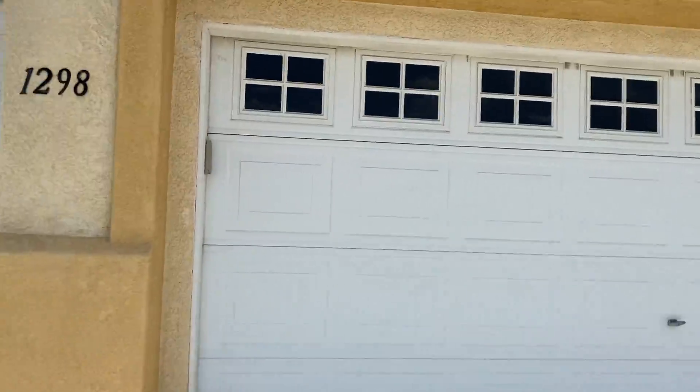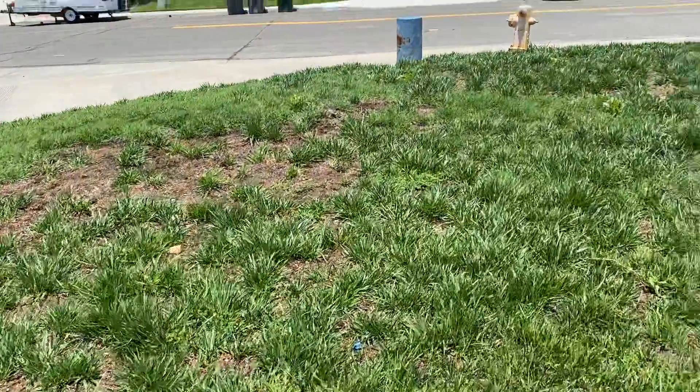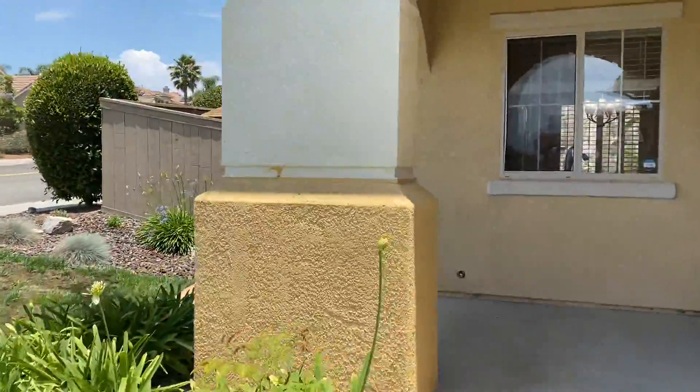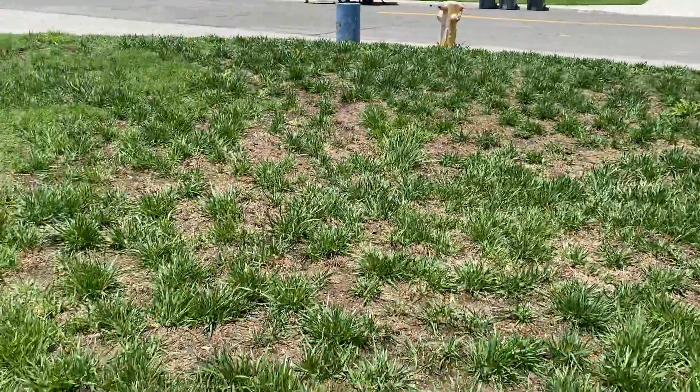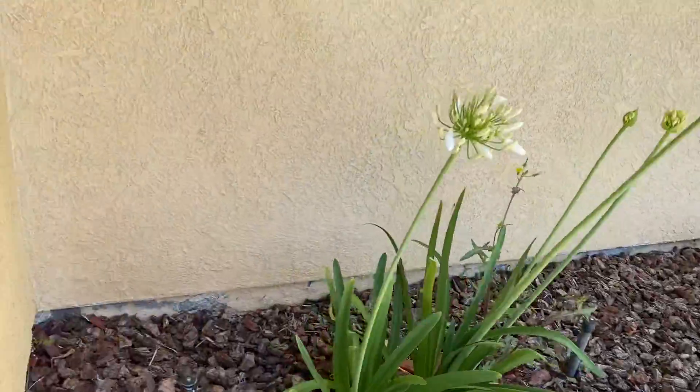The garage door looks like it's in okay condition — not perfect condition. The grass could use a little love but there's at least some green stuff out there. It's not go-for-hold-up but it needs some love. Some of the other landscaping is okay.